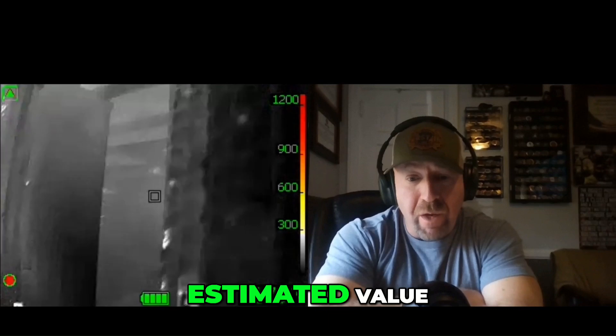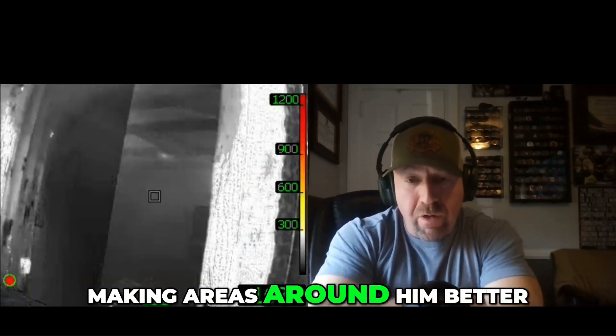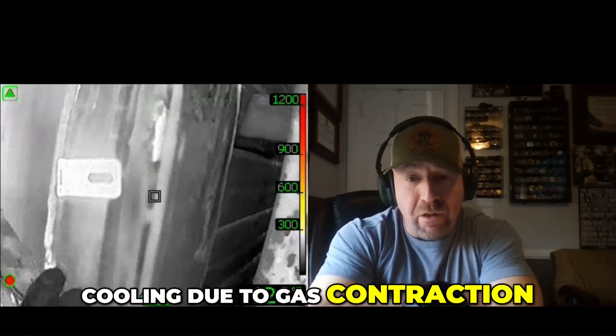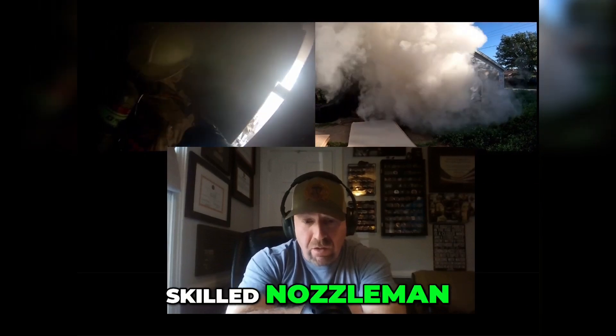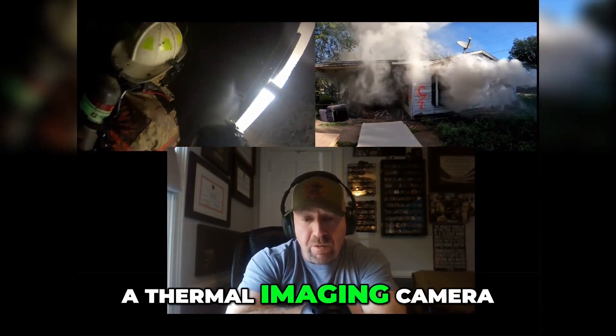Even though that's an estimated value, we know that that's creating survivable space, making areas around him better, and adjacent areas are cooling due to gas contraction. This is the power of an educated nozzleman, skilled nozzleman, a good tool, and showing you this through the eyes of a thermal imaging camera.